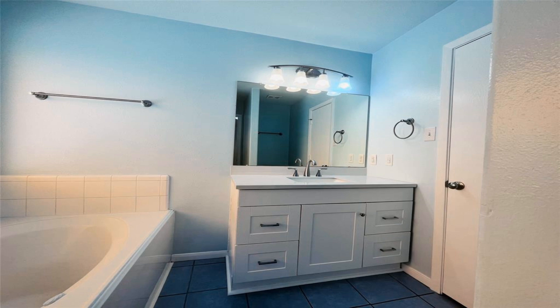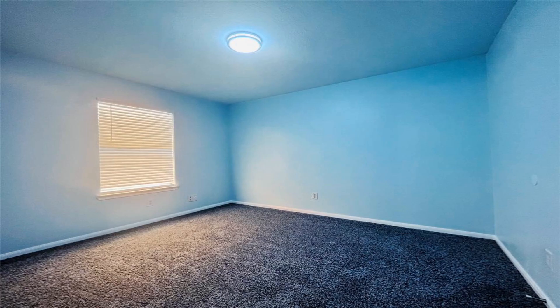Step inside and find three bedrooms, two baths, and an abundance of updates. The interior has been freshly painted.